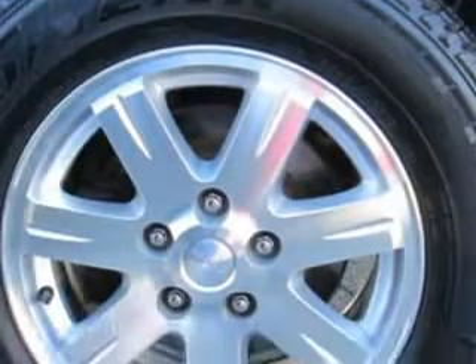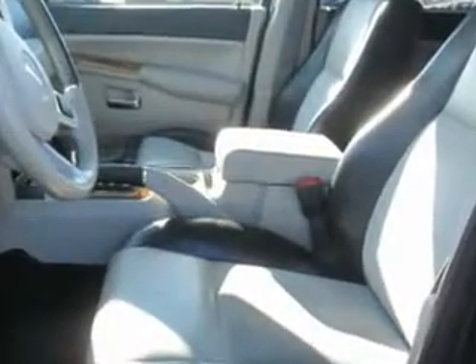Enjoy this great SUV with features like adjustable pedals, braking assist, hill descent control, hill start and braking assist, child seat anchors, body side moldings, chrome and much more.